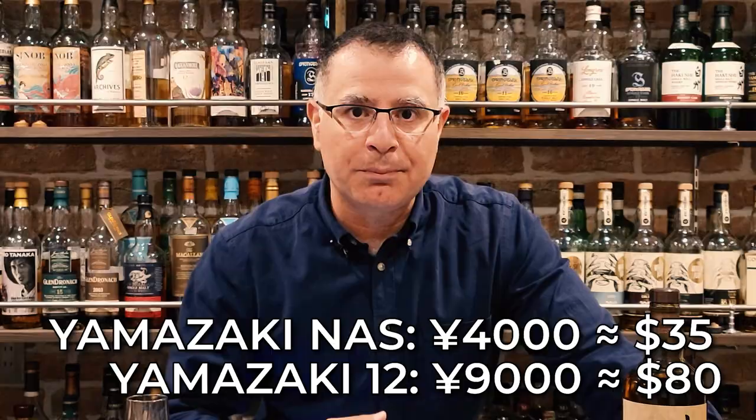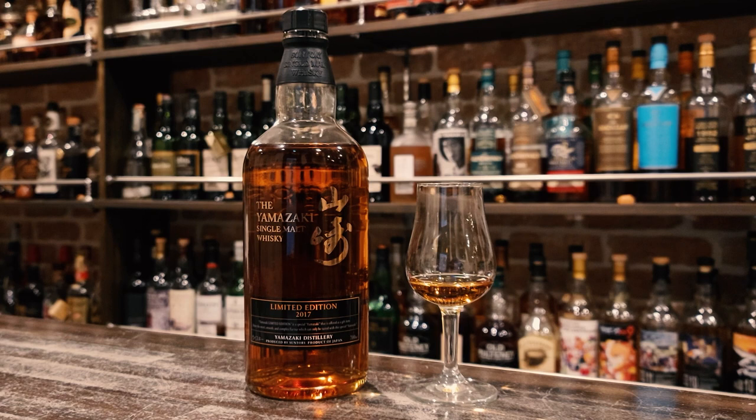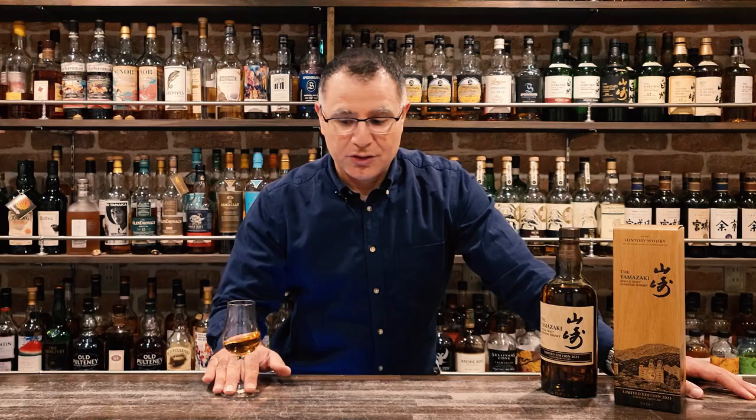That compares to — if you can find them at these prices — the standard Yamazaki no age statement at 4,000 yen, and Yamazaki 12 at 9,000 yen a bottle. And for those of you who have developed a taste for limited edition Yamazakis, good luck finding the 2017 bottle for anything less than a thousand dollars. So hopefully the contents of the bottle will live up to the wider claim of the series.